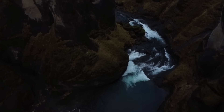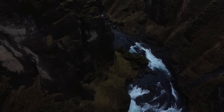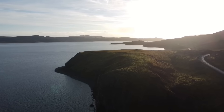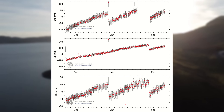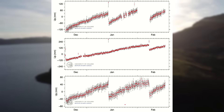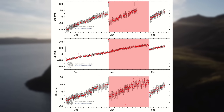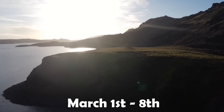As this eruptive cycle we're now in on the Reykjanes Peninsula is so constant, not much has changed since my last upload on Sunday. Uplift has remained pretty stable and looks similar to what was seen between January 14th and February 8th, so we're still on track for an eruption early next month, likely between March 1st and 8th.